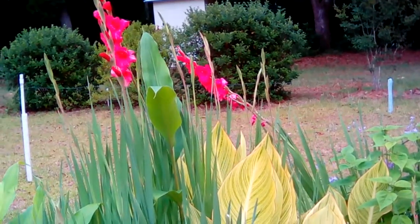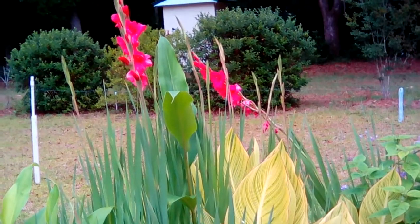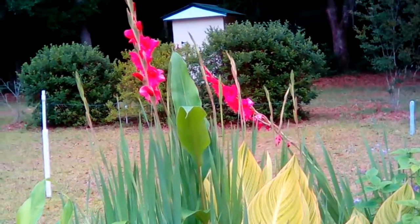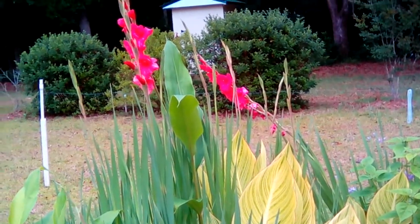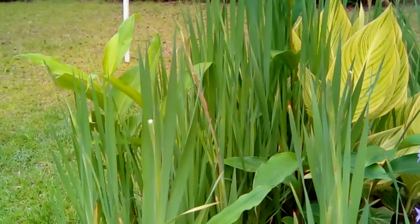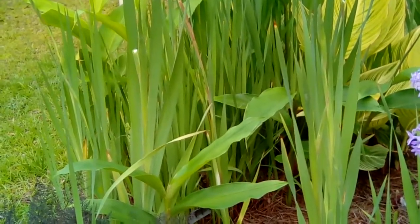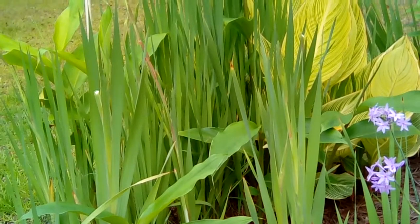They take full sun and loamy sandy soil. I dig my bulbs in late fall, put them in a bag, and store them over the winter. Down here they're ready to plant sometimes in late February or early March. Each of these gladiolus will produce dozens and dozens of corms.